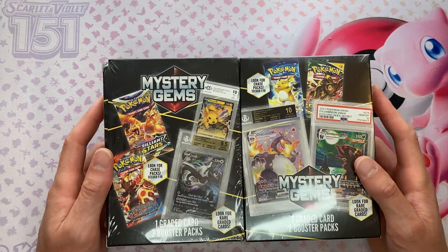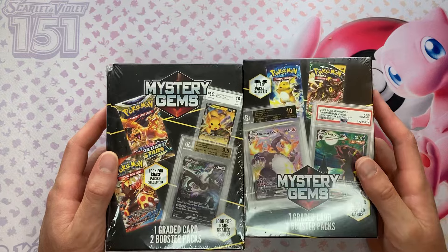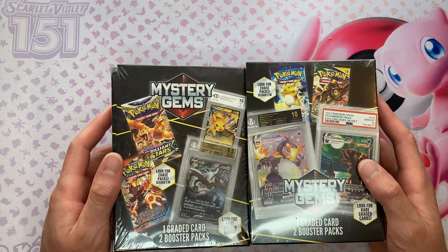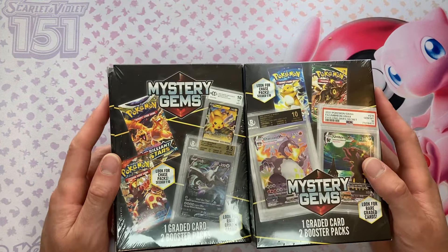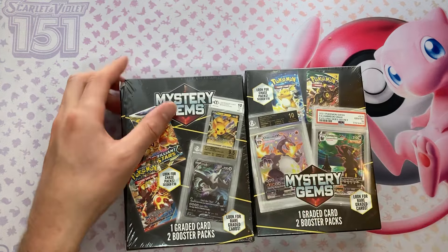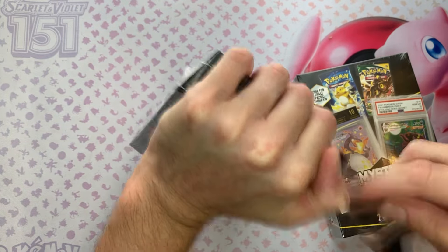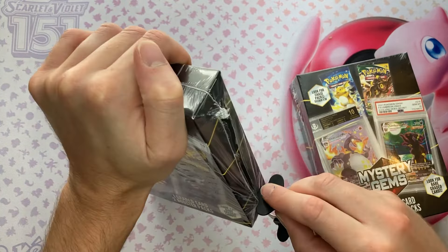So I figured I'd go back to Walmart, see if they had it, and they actually had just two left. I always open up two per video at least, so I was like, that's gotta be fate. There's gotta be something good in here. Let's go ahead and crack these bad boys open and see if that was the Pokemon God saying get these, or if it was just a coincidence.